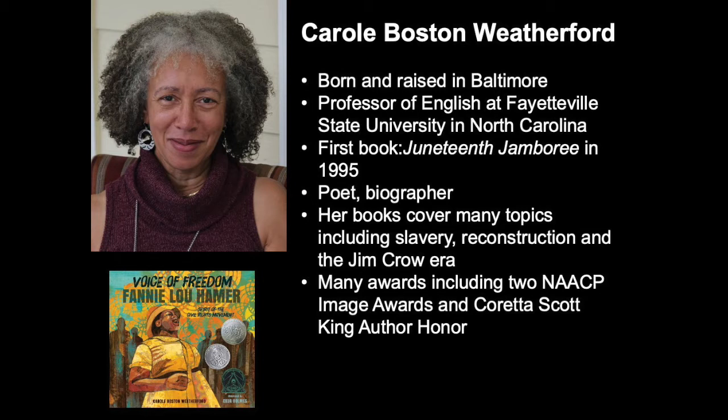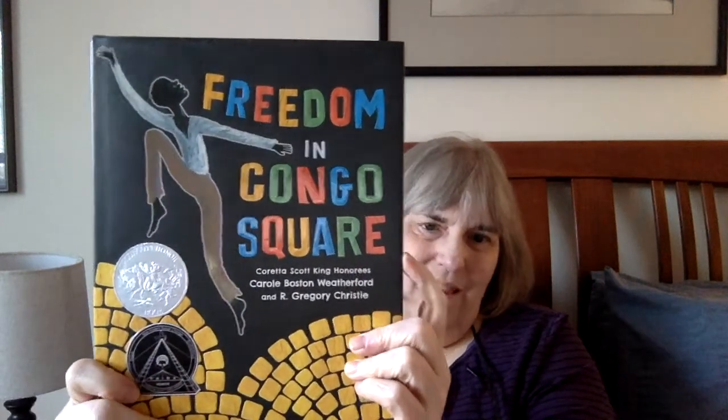Weatherford primarily does picture book biographies written in verse, which is actually very hard to do. Her first book came out in 1995 — Juneteenth Jamboree. Her books cover many topics, primarily around Black history: books about slavery, Reconstruction, and the Jim Crow era. She's won two NAACP Image Awards and has also won Coretta Scott King Author Awards. Here's an example of another of her books: Freedom in Congo Square, which also won a Sibert, illustrated by R. Gregory Christie, whom I think is really terrific.